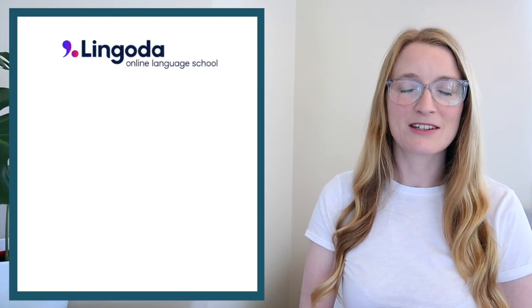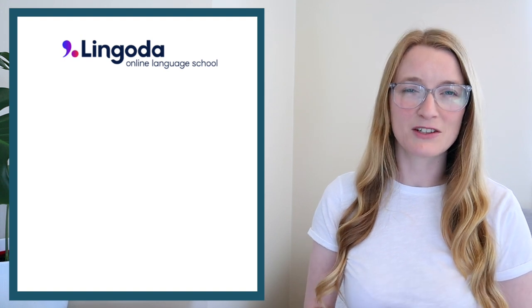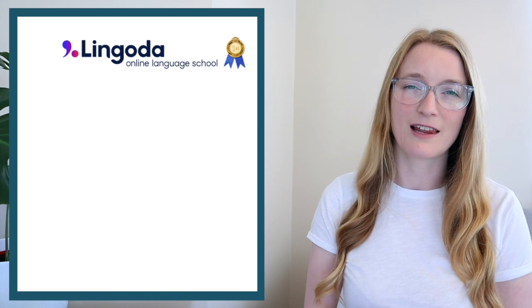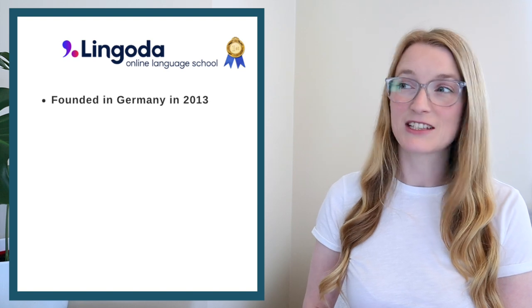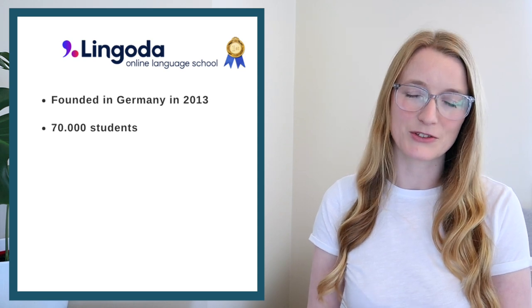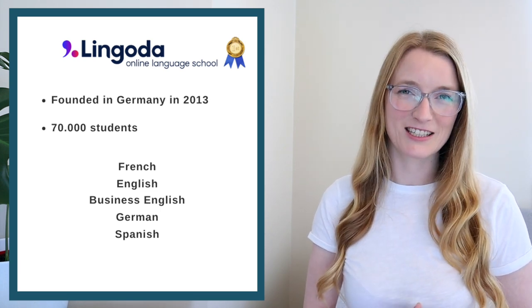But first I would like to thank Lingoda for sponsoring this video. If you've never heard of Lingoda, Lingoda is the number one online language school. It was founded in 2013 in Germany, and so far Lingoda has helped 70,000 students with their language journey. With Lingoda you can learn French, English, Business English, German, and Spanish.